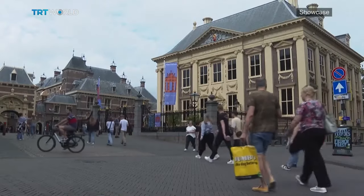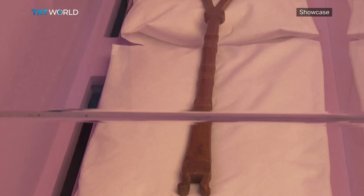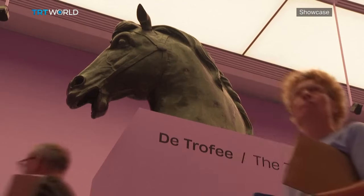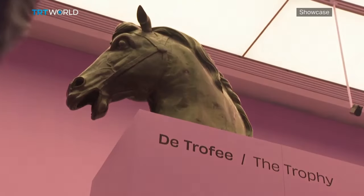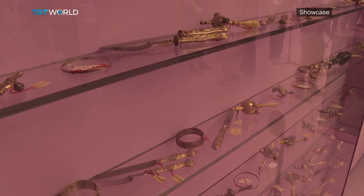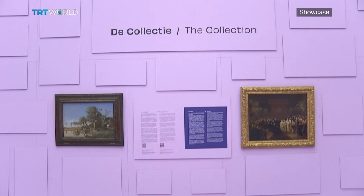Housed by the Mauritius Museum in the Netherlands, Loot: 10 Stories showcases 10 looted objects for a compelling account of plundered art. The exhibit features works from three periods — art looted by French revolutionaries in 1795, pieces taken by Nazis from Jewish owners, and artworks seized during the colonial era.